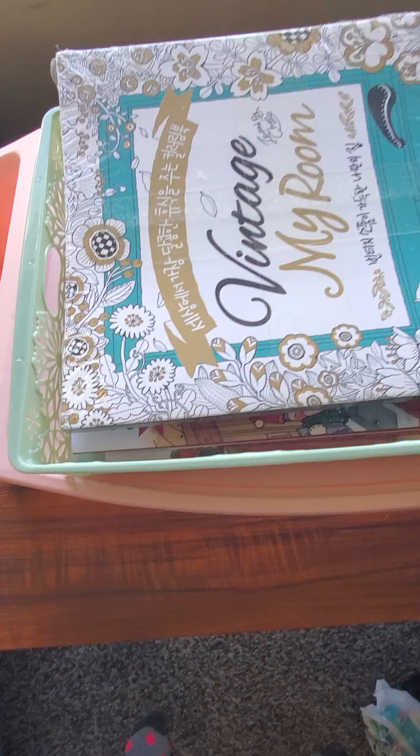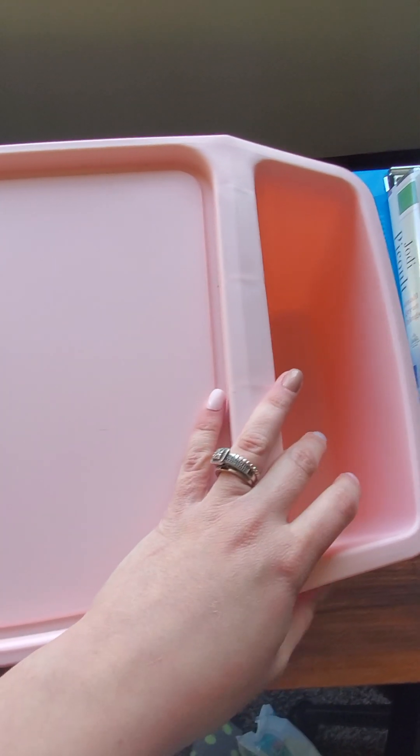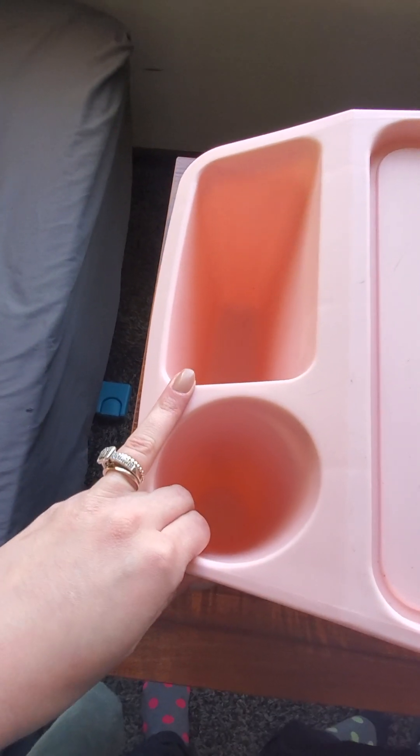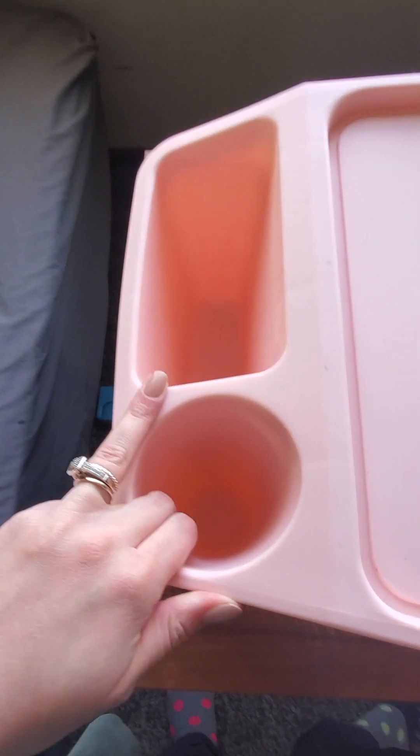But before I get into the books, I just wanted to show you guys what I had picked up from Target Dollar Spot. It's like this little desk and you can color on it, read on it, whatever. And it's got like these big compartments on either side — you can put a drink here or your colored pencils, like anything. And I just really like this because it stands up pretty well.